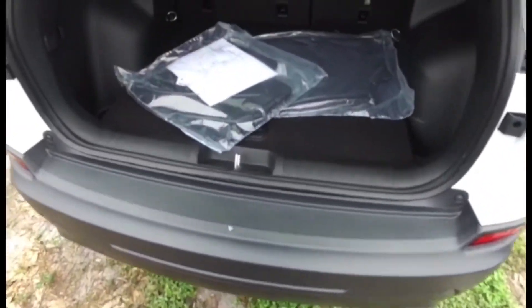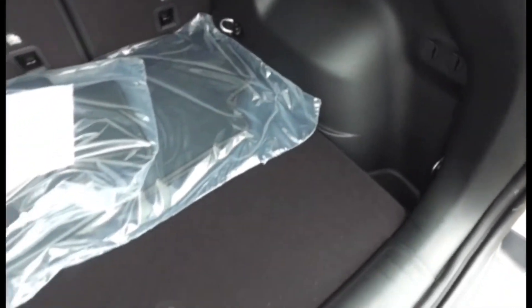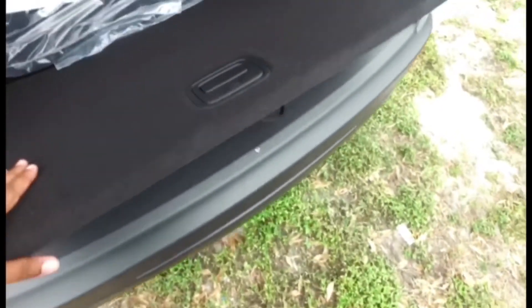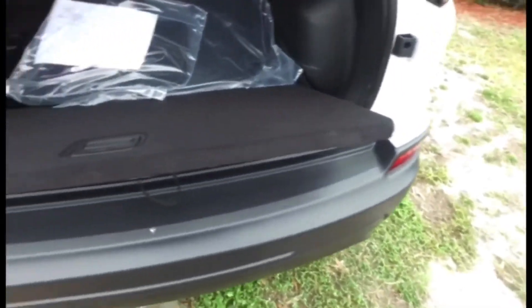Look at the space back here — a ton of space. They finally made it in the Cherokee where you can take this bottom compartment out, push it down, and actually remove it completely. So if you ever have to change a tire or kneel on the ground, you can kneel on this instead of getting your clean, dry clothes dirty on whatever ground you have to be on.